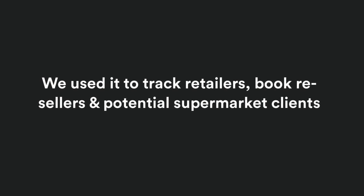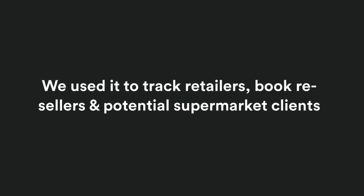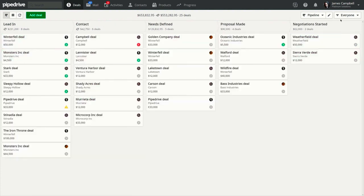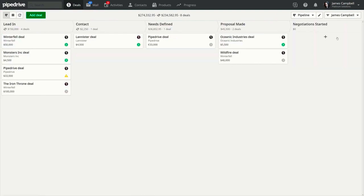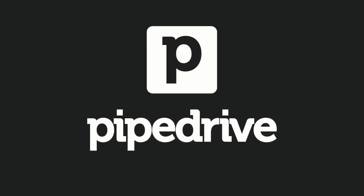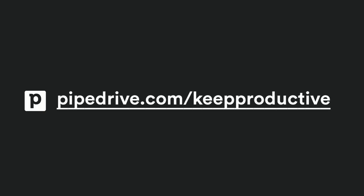I used Pipedrive at the previous company I worked with and it was super easy to get on with, although there are plenty of ways you can optimize it even further. There was a chap I worked with who really dug deep and set up some fantastic workflows, educating me in the process. Pipedrive aims to be your one-stop sales hub. You can learn more in the description below and go to pipedrive.com/keepproductive to find out more.